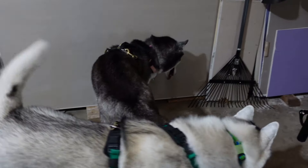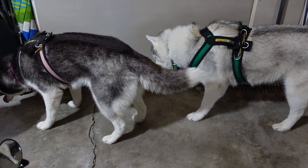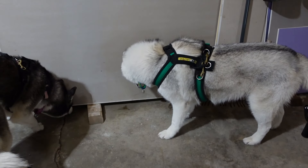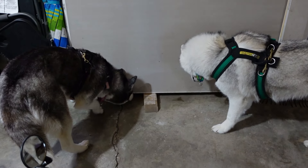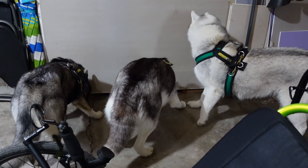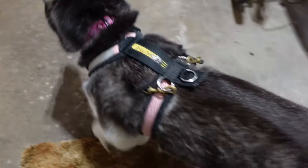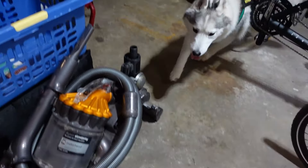Good job, buddy. Did the chipmunk come in the garage while we were gone? He might have — they're 100% sure he's right there. Look at her tail go. Alright, come on, let's get out of here so the chipmunk friend can get out of the garage. Let's go inside.